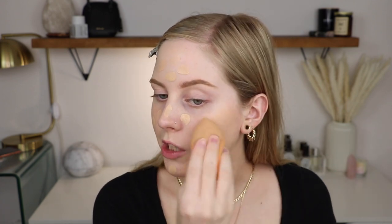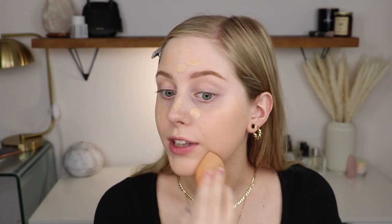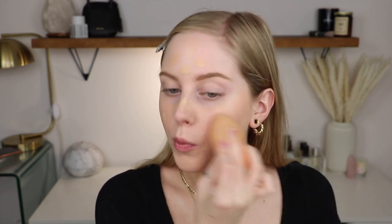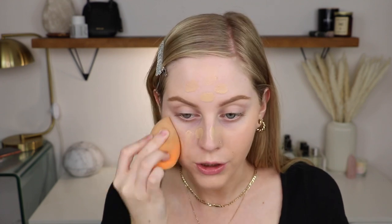Moving right along to foundation — the Ilia True Skin Serum Foundation. You guys know I love this. It is more dewy, a little bit medium to lighter coverage, but it has really nice nourishing skin ingredients. The SPF does layer well with other products. I'm just dotting this and then going in with my sponge. If you want more coverage from this, use a brush — it is more liquidy so a sponge picks up a little bit more product, but I just love the finish with a sponge.